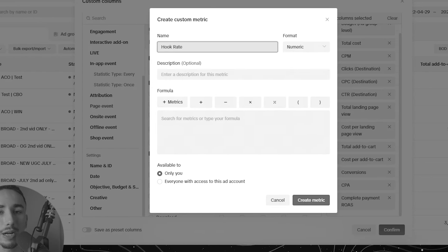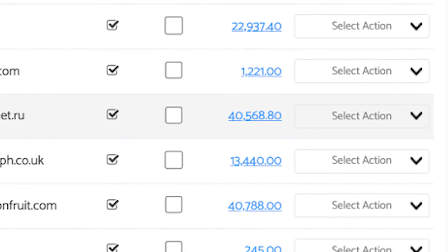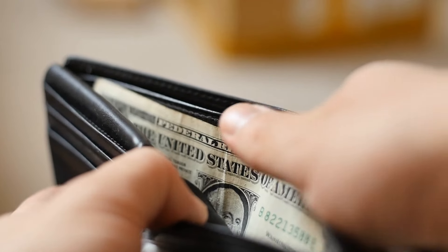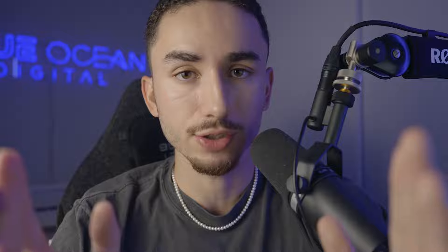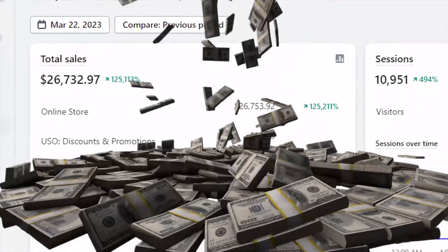We're going to get into what numbers actually matter versus the ones you really shouldn't pay attention to, and set some baselines for those, along with teaching you how to test products the right way and how to analyze after they've launched the first couple of days. The reality is it's super easy to copy and paste someone's strategy, but once things are spending and your emotions get involved because it's your own hard-earned money, that's when people tend to go off the rails and make very poor decisions. We're going to walk through some real-life campaigns so you know exactly what to do, and most importantly, we're going to teach you how to scale once things are working.